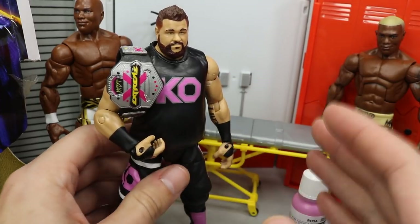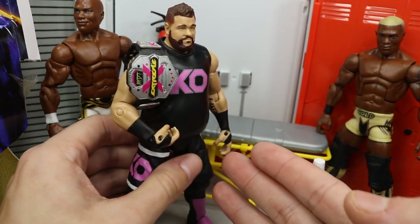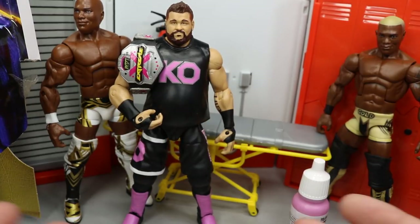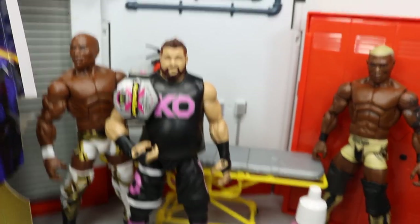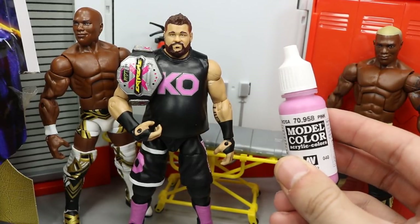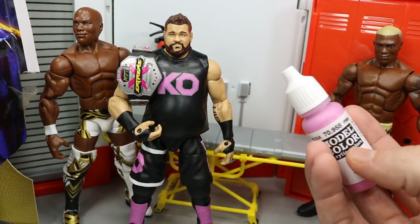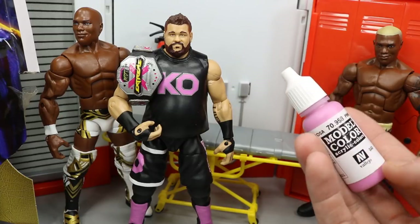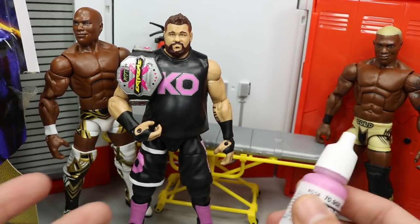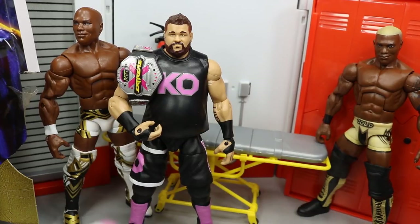That is the new Extreme Champion Kevin Owens. He should be making an appearance — possibly a match — since the Extreme Championship is on the line 24/7. He could easily have a match on the next episode of MDT Live, which is currently being filmed. I thought it'd be a really cool attire for him to rock while he's Extreme Champion. Model Colors are really good paint — it goes on well, it's always thinned, and very nice. I highly recommend it.